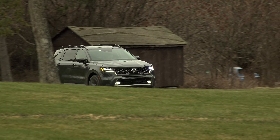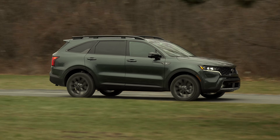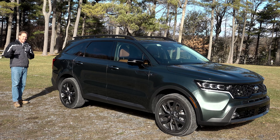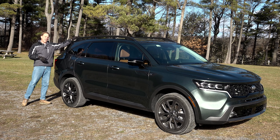The V6 is gone, a pair of hybrids is in and this hero model takes the Sorento in a more premium yet rugged direction. This X-Line SX Prestige gets the off-road look with unique bumpers, 20-inch wheels and this bridge-type roof rack.